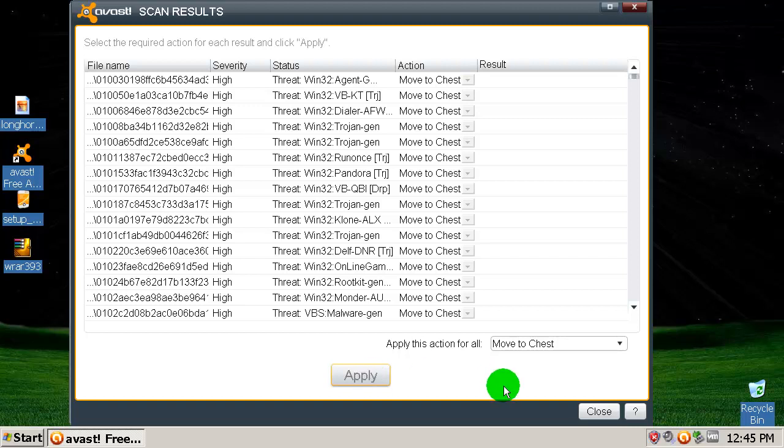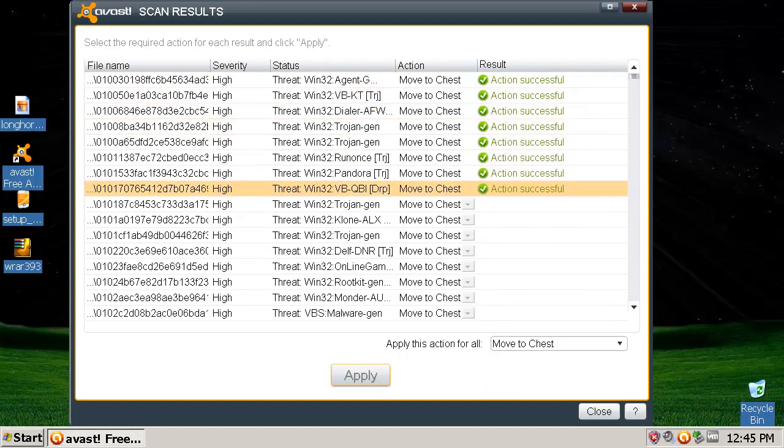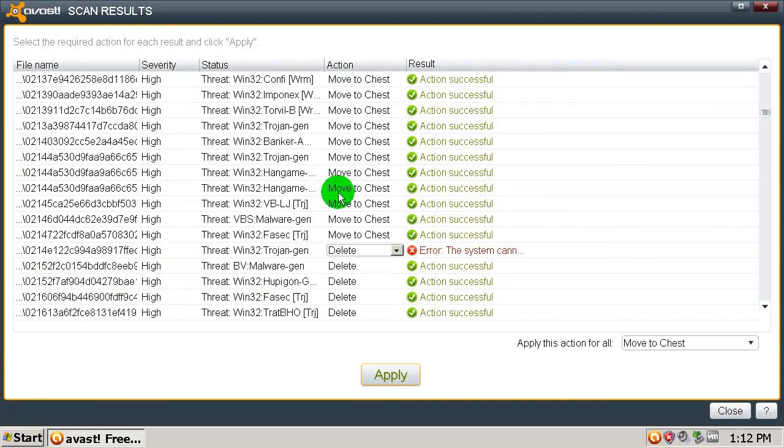Finally I finished the cleaning process — it took a while. I had some trouble removing them; Avast was not responding a couple of times for some odd reason. It deleted almost everything, but some files could not be deleted — 'the system cannot find the file specified.'